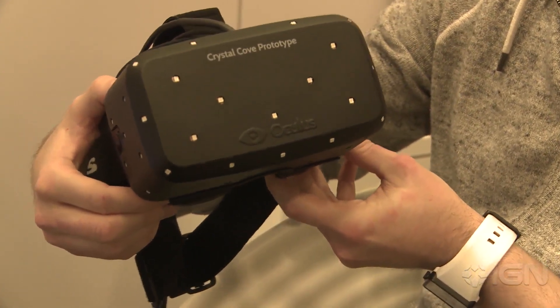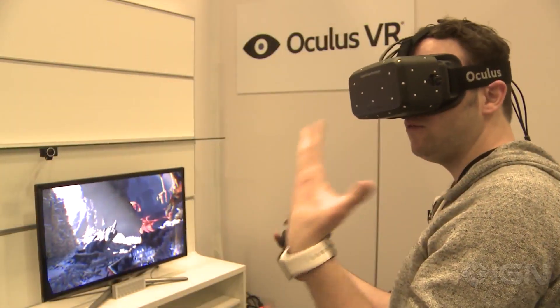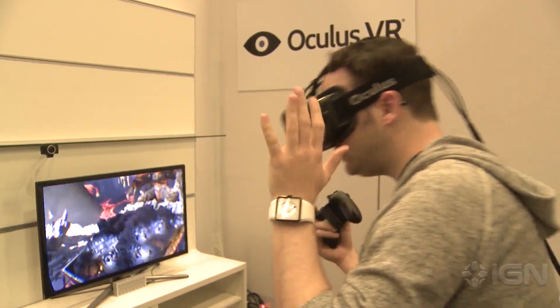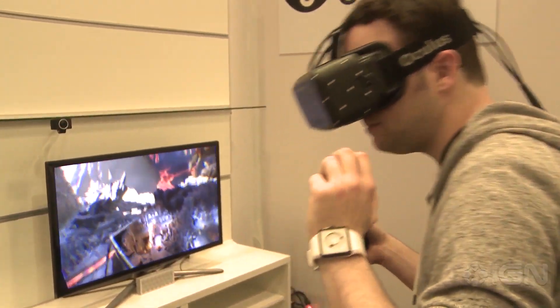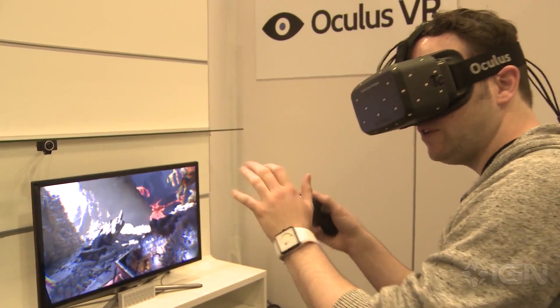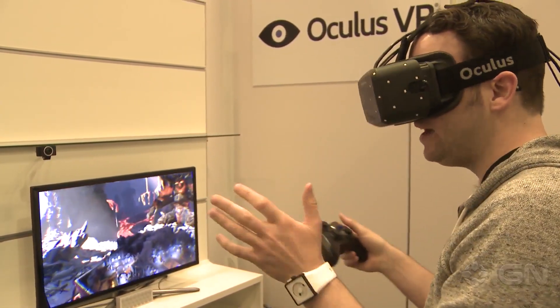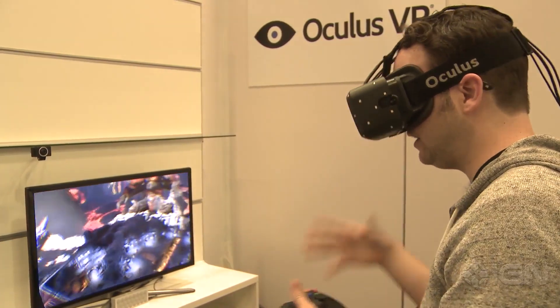In the past you've been able to lean and move around with the controller, but with this new tracking tech you can actually lean down and look at stuff and move in the space without having to move your player through the controller. So it adds a lot of new experiential options.